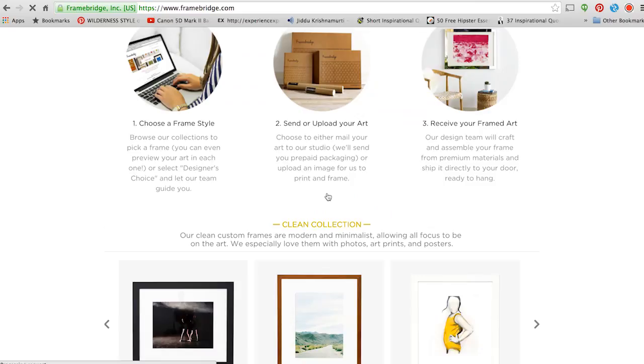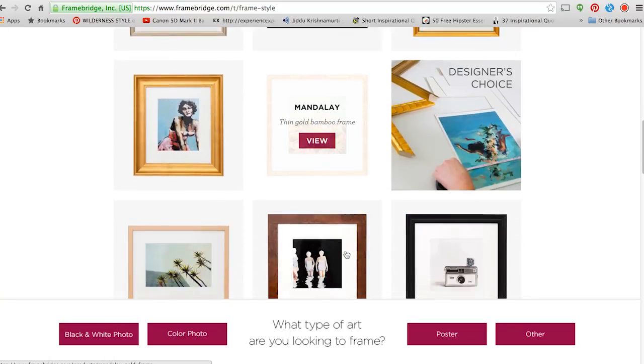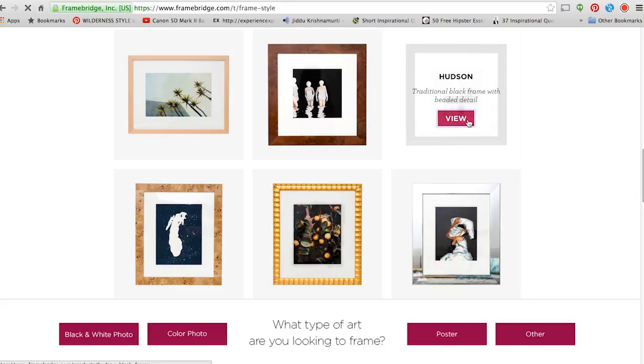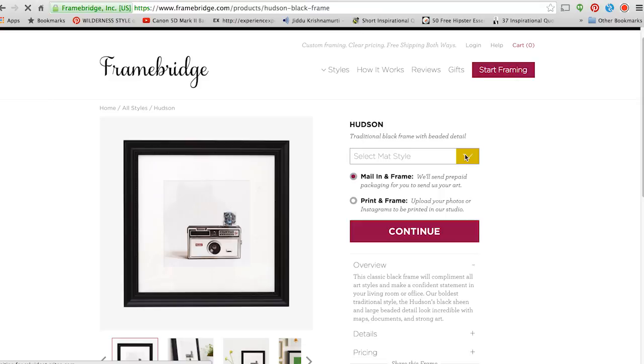First on the list: Framebridge. I don't know if you guys have heard of them yet — maybe you've seen them on my Instagram. Framebridge does custom framing for really affordable prices. You can send them any photo, or you can choose a photo from your Instagram and they'll frame it for you. You can choose your frames — they have a bunch of different styles to choose from. Some are clean and really minimal, some have a little more character, some are more eclectic. I picked two frames, basically the same except one is black and one is white — very minimalist, very suited for my room.